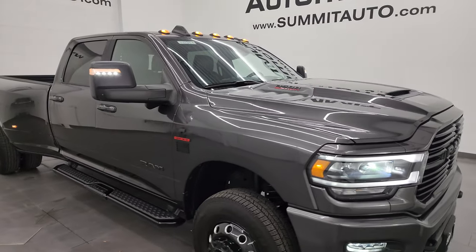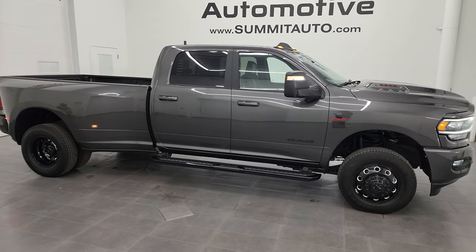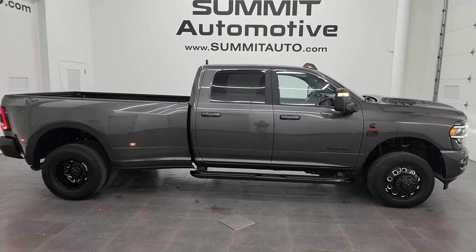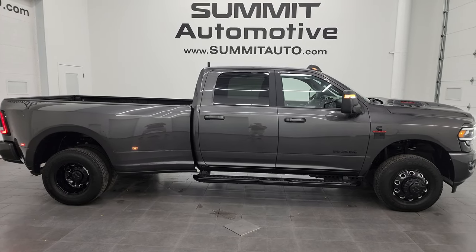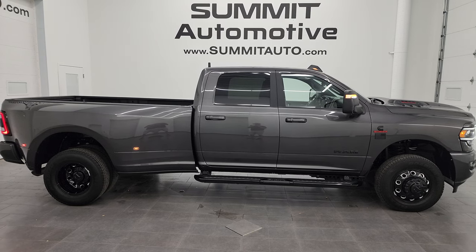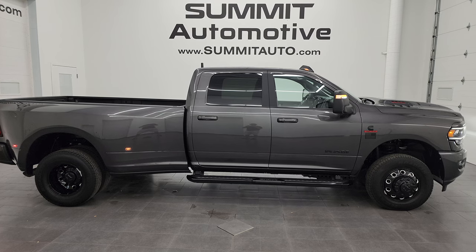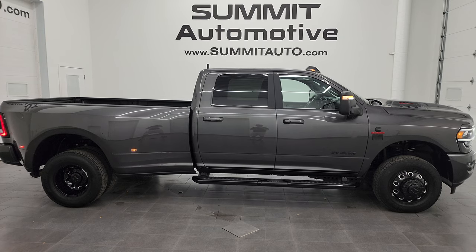I would highly recommend it to anyone, anywhere. I'd ship this one back to Virginia, Florida, Texas, New York, wherever — whoever gets this truck can be very happy with it. To see more pictures of this truck and one of our other 550 new and used cars, trucks, SUVs, minivans, Wranglers, half tons, three-quarter tons, one tons — you name it, we've got it — go to summitauto.com. Full pictures and descriptions of every single vehicle all at summitauto.com.